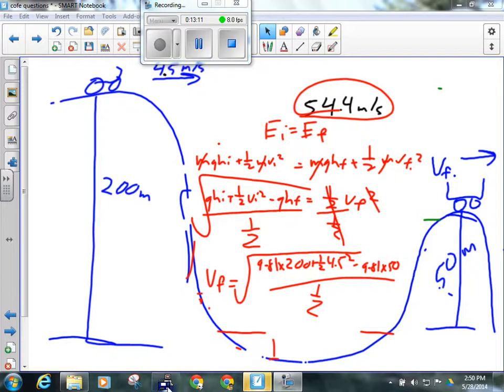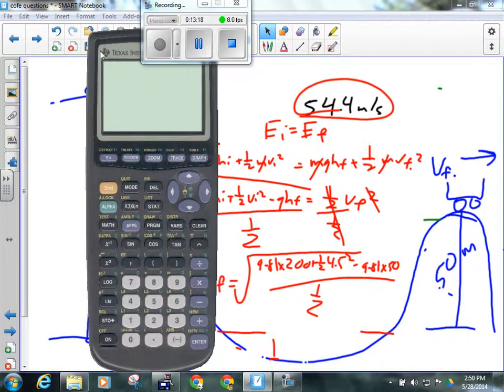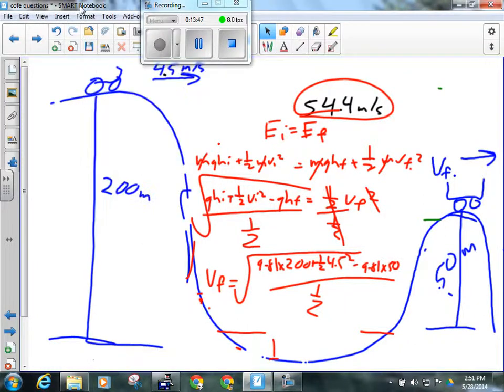Plugging all that in, we get 54.4 meters per second — that's 195.8 kilometers an hour. I don't know too many roller coasters that go that fast, but if you free-fall 150 meters, you're going very fast. At the bottom of this loop the g-forces would probably be enough to liquefy you. Don't ride that one.